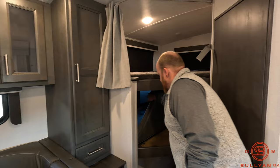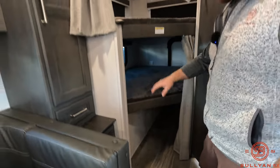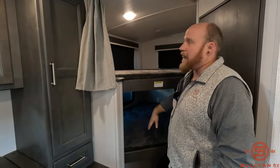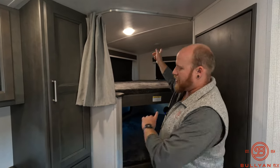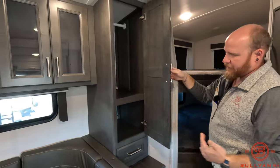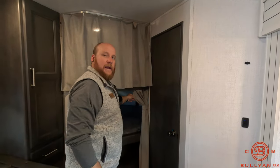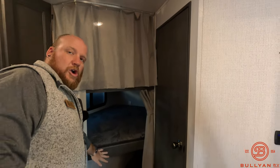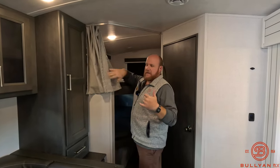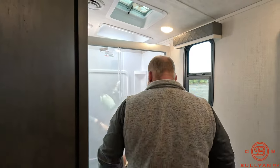Back here for the bunks you've got a double-over-double setup — maybe throw a pet bed under there for the animals, with a nice crawl space underneath for extra storage. These bunks have a 300-pound capacity. Both top and bottom have power and USB on each side. Back here there's also a dedicated wardrobe space for the bunkhouse — each person gets their own section. The privacy curtains are split so the top bunk occupant and bottom bunk occupant can open or close theirs independently.